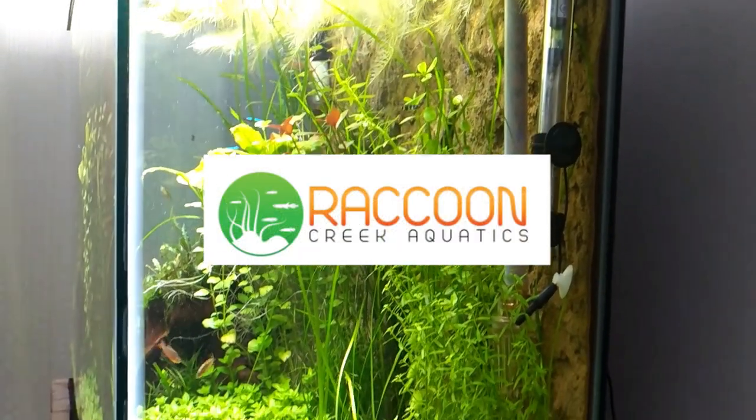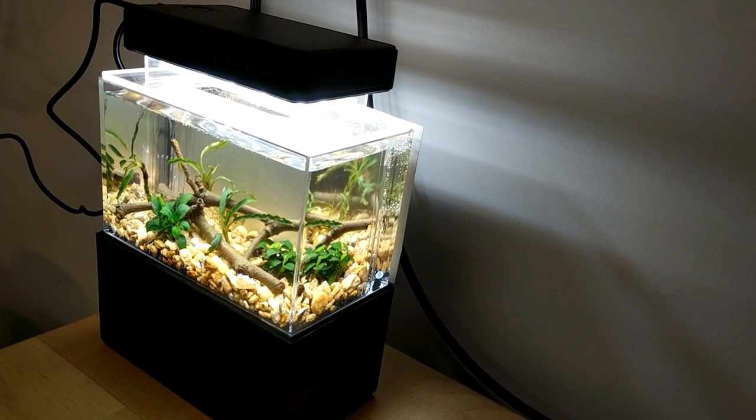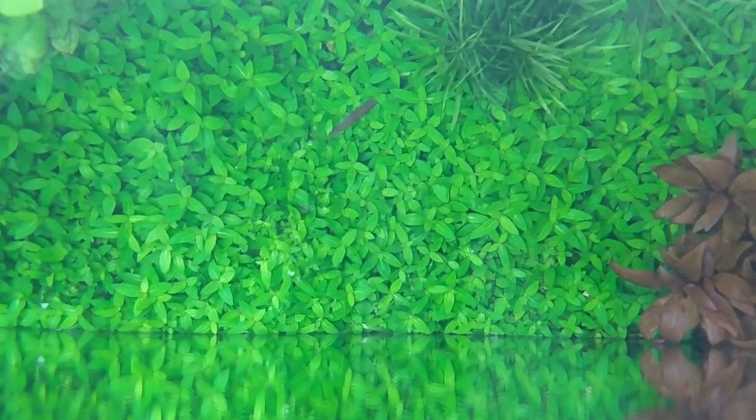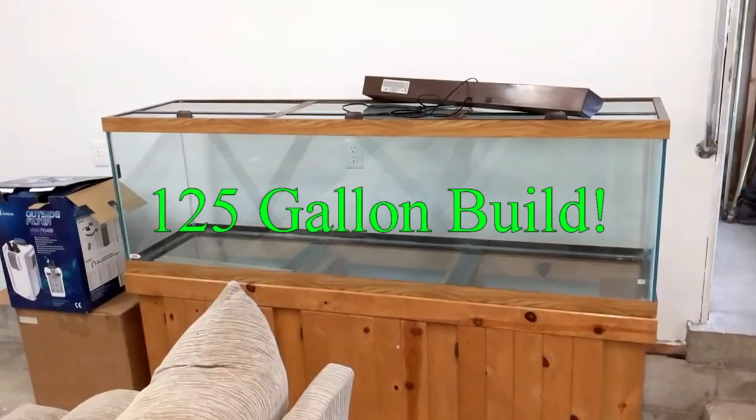Hey YouTube, I got some new fish and today we're gonna go check them out. My name is Jake and this is Raccoon Creek Aquatics, where we talk about aquarium topics in general and planted tanks in particular. I have a lot of new and exciting projects coming up, including the 125 gallon planted tank setup.